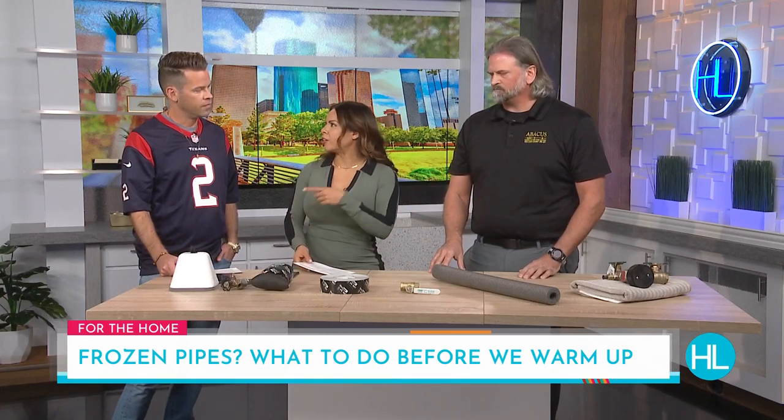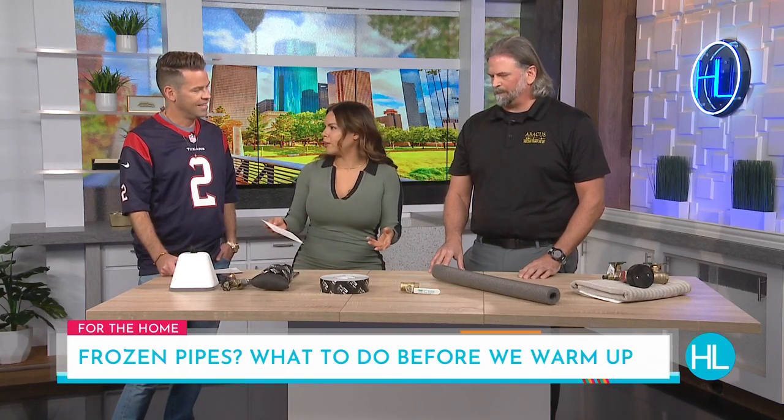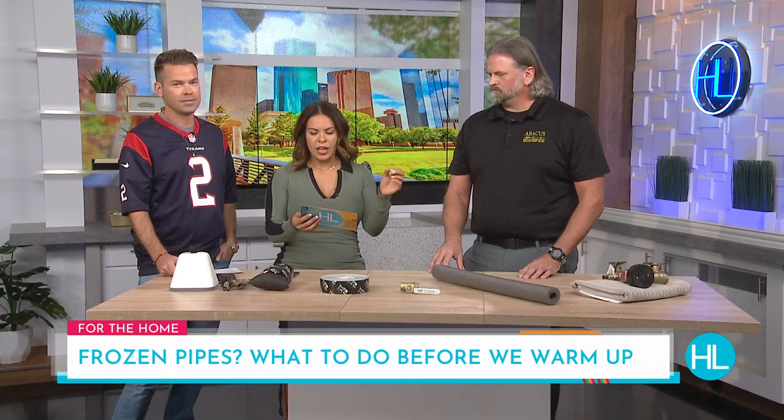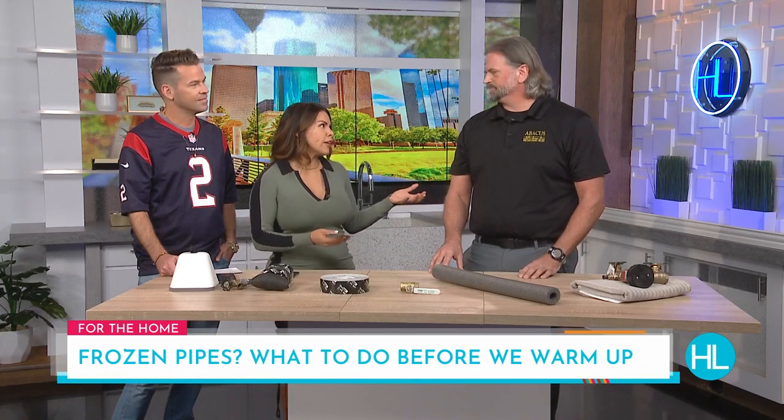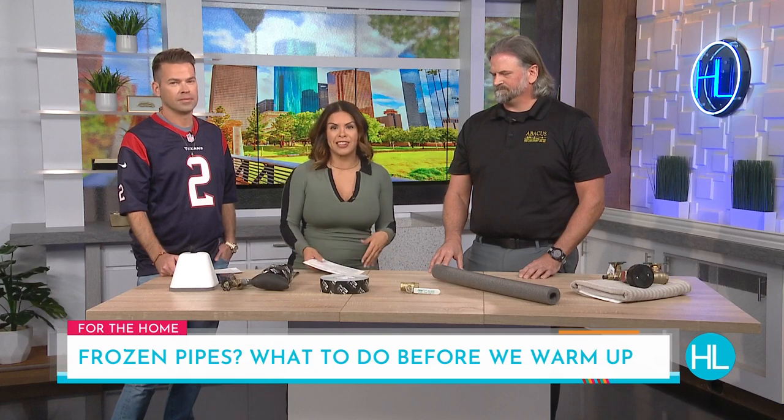We saw that local emergency number — always nice to see a local number, not a 1-800 number. It's 713-766-3605. Thank you so much, Mike Schur, for all the tips — Abacus Plumbing. All of these helpful tips will be on our website at houstonlive.tv. And as mentioned, prevention is worth its weight in gold — even if you didn't prevent this time, it's always a good reminder. Mike, thank you so much.